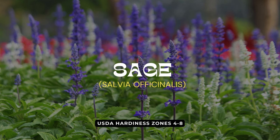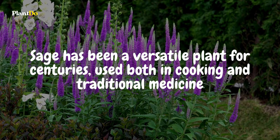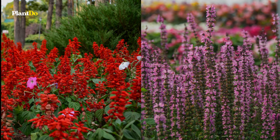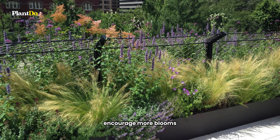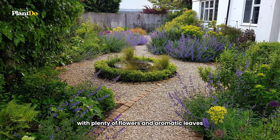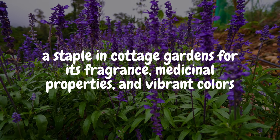Let's explore sage, also known as Salvia officinalis, a cherished herb in cottage gardens. Sage has been a versatile plant for centuries, used both in cooking and traditional medicine. Today, various salvia cultivars bring color to gardens — for example, Summer Jewel in soft pink and Flair in bright red not only add beauty but also attract butterflies. Caring for sage is easy. As a perennial shrub, it benefits from regular deadheading to encourage more blooms. Plant it in well-drained soil and a sunny spot, similar to its native Mediterranean environment. This ensures a healthy plant with plenty of flowers and aromatic leaves, making sage a staple in cottage gardens for its fragrance, medicinal properties, and vibrant colors.